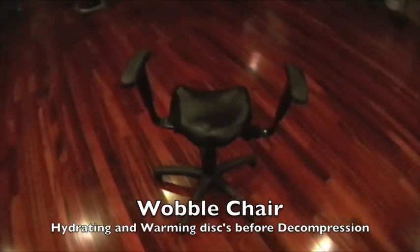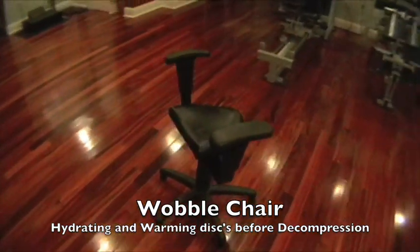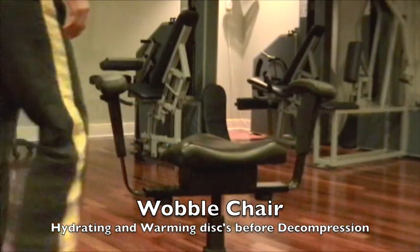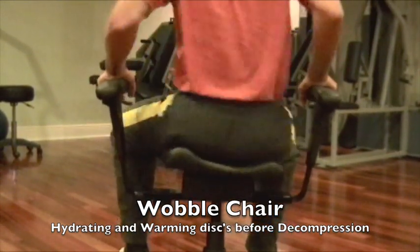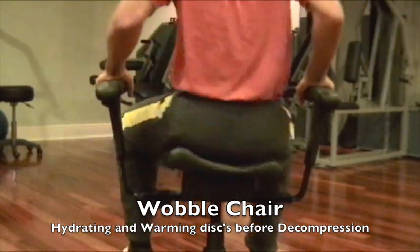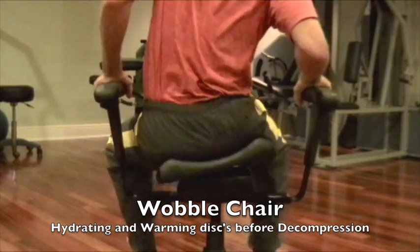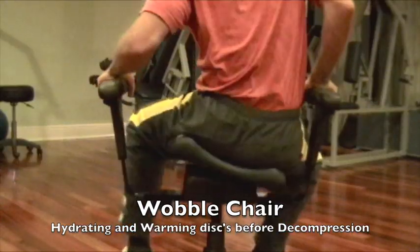At our office, we utilize the wobble chair to greatly increase the effects of spinal decompression. Patients do wobble chair exercises prior to spinal decompression therapy. The object is to provide movement and motion directed at the spinal discs in order to heat and hydrate them. This allows the discs to remodel and reshape themselves while on spinal decompression therapy.